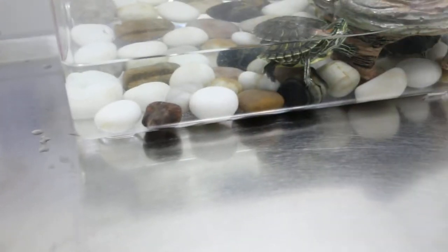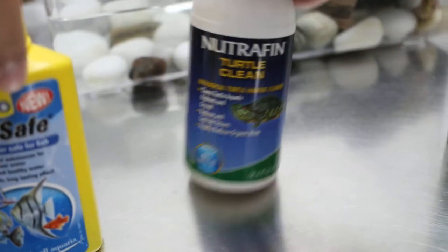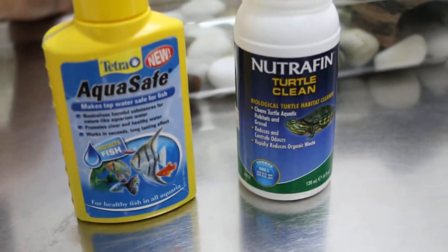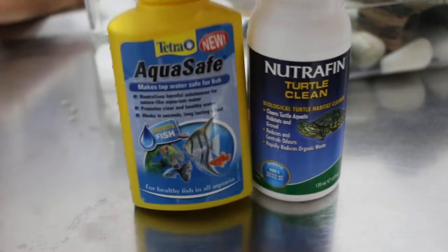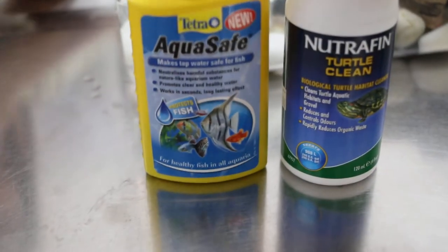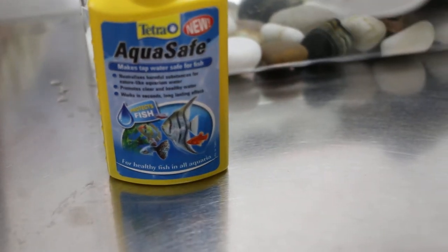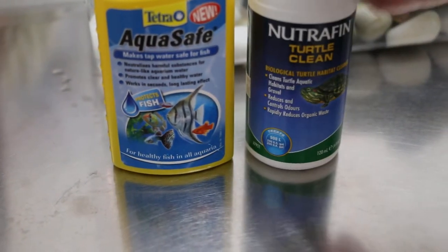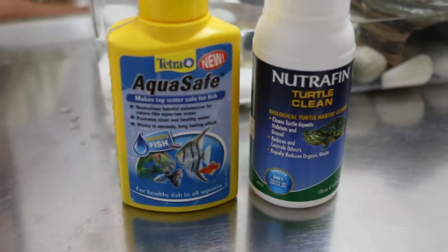Ok then the chlorine - the one for the water. These two are for water. So how many times a day or a week? Just every week when I clean the tank I put that in before I put the turtles in. And this one also? Yeah. This is for the stones, for the gravel? Yeah, to clean. Ok so you just pour in, that's all.